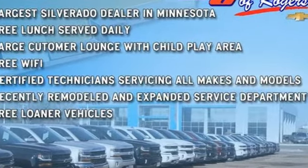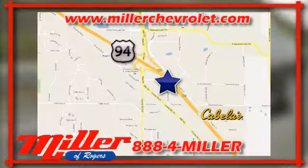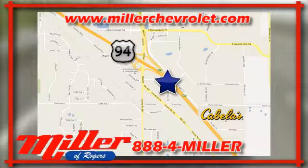Hurry in today and see it for yourself. Miller Chevrolet has been serving our community for over 25 years. We are conveniently located at 21150 John Mill S. Drive in Rogers, Minnesota.